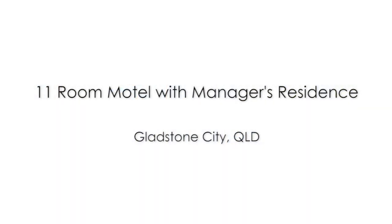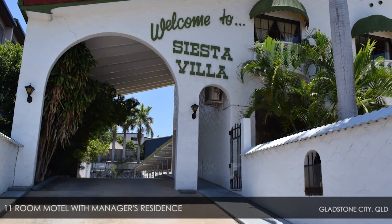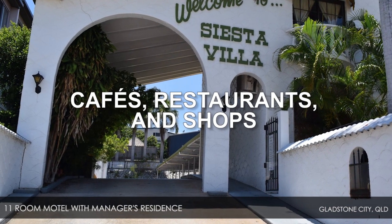11 Room Motel with Manager's Residence, Gladstone City, Queensland. The Siesta Villa Motel is close to the airport, marina, cruise terminal, cafes, restaurants and shops.